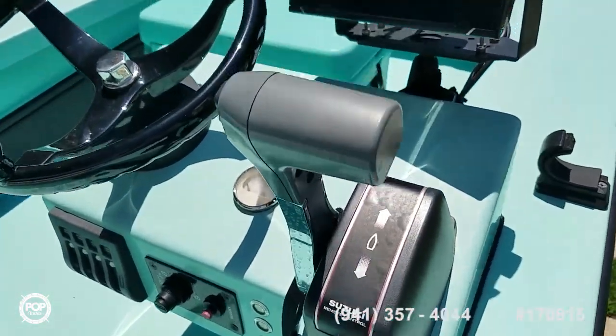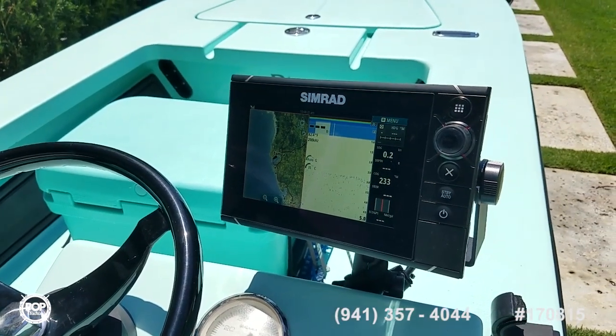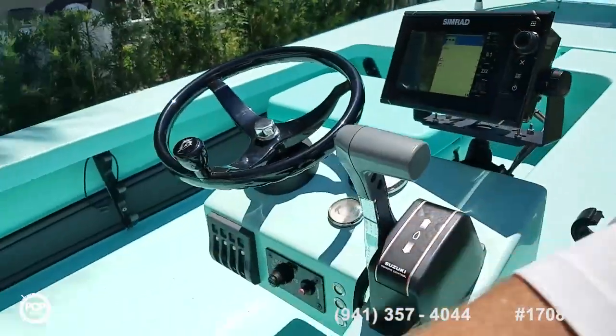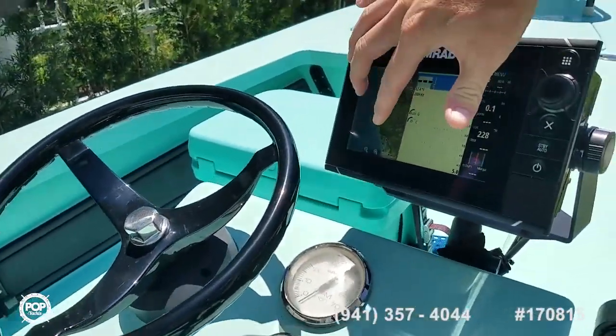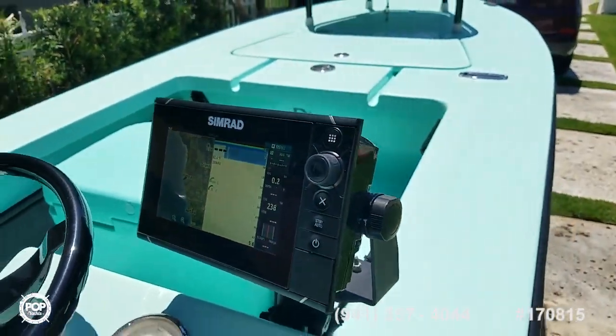Trim tab controls. Nice bright Simrad GPS, chart plotter, and fish finder unit. All touch screen operation. Easy zoom in and zoom out on the map. Very quick reload speed too.